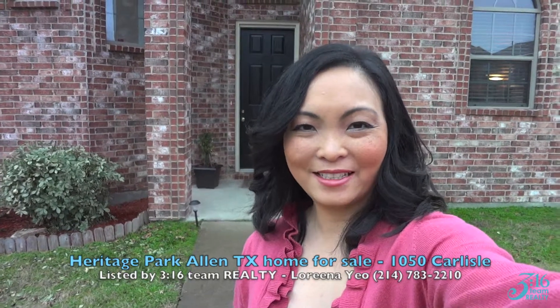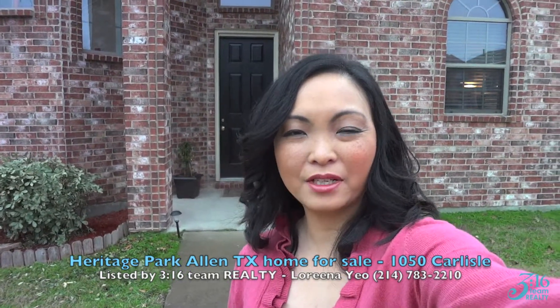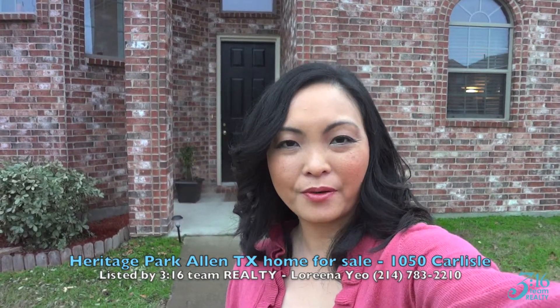This is Lorena Yeo with 316 Team Realty. I'm standing out here at 1050 Carlisle Drive, a beautiful two-story home out here at Heritage Park. Join me as I take you on a tour of this property.